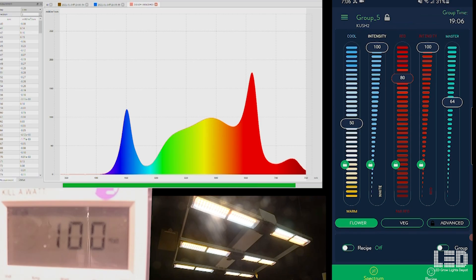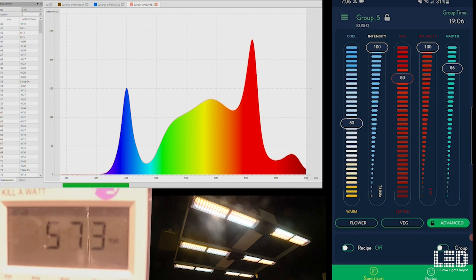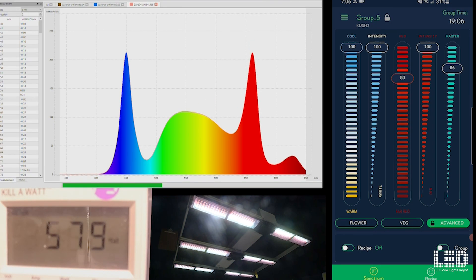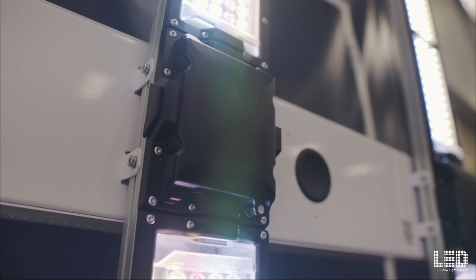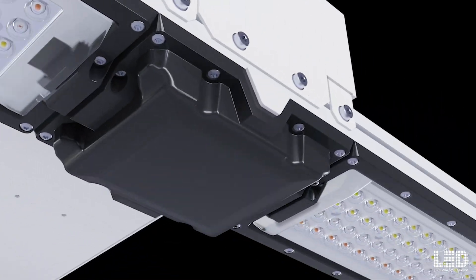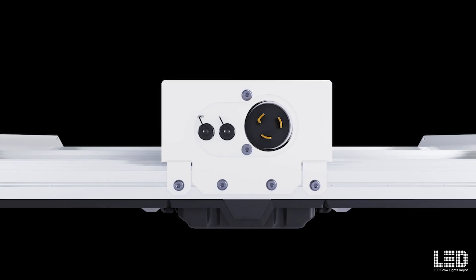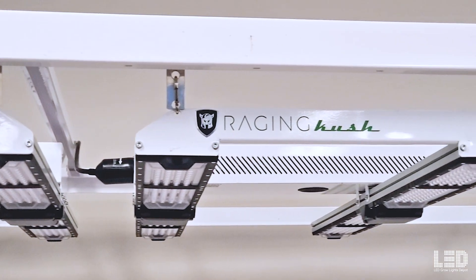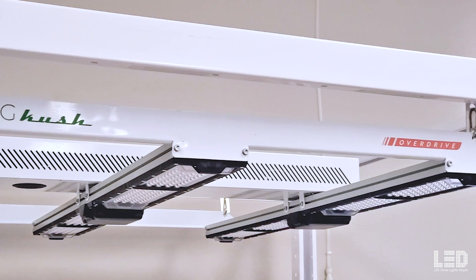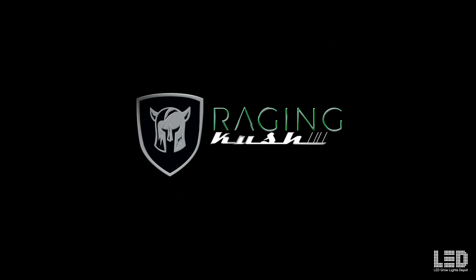The dimming, spectrum tuning, and scheduling is controlled through Science's Thea wireless control app for iOS and Android. All of Science's lights are made in the USA. The Raging Kush 2.0 can be found at LED Grow Lights Depot for $1,345.50. Also check out the Kush 2.0 Overdrive if you want even more power, or the Dragon Alpha 2.0 and Raging Kale 2.0 for grow rooms and veg applications.